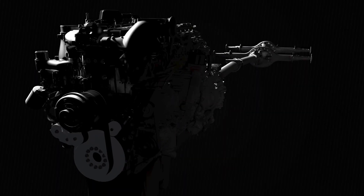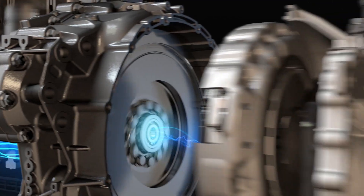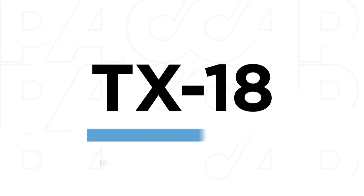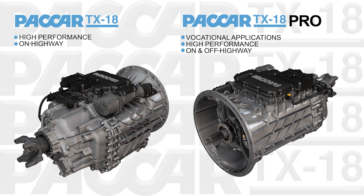In 2022, Peterbilt introduced the next generation of automated manual transmissions. The TX18 comes in two versions: the TX18 and the TX18 Pro.